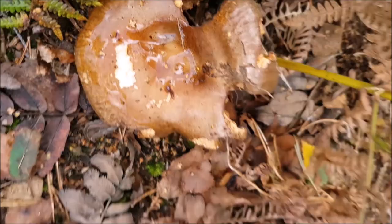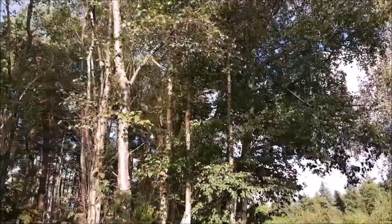There's plenty of birch, but no birch bolete though.